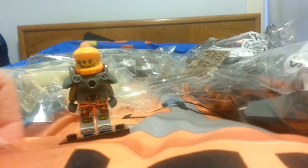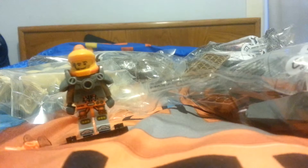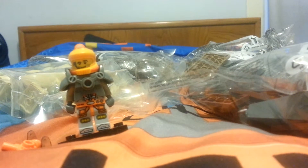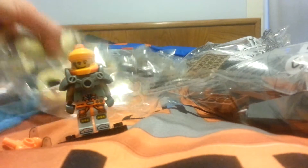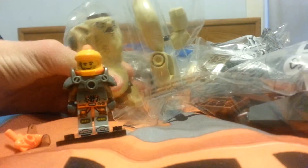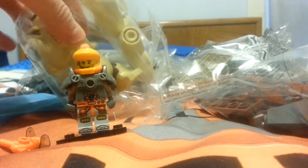I got the Space Miner from Walgreens, so that was my haul video. Comment down below and tell me what you think of this haul with the Goblin King. Thanks for watching, bye!